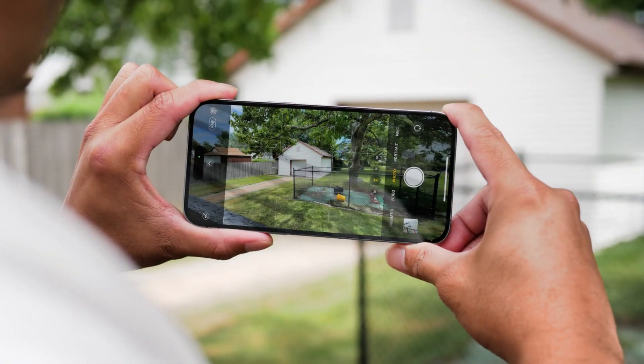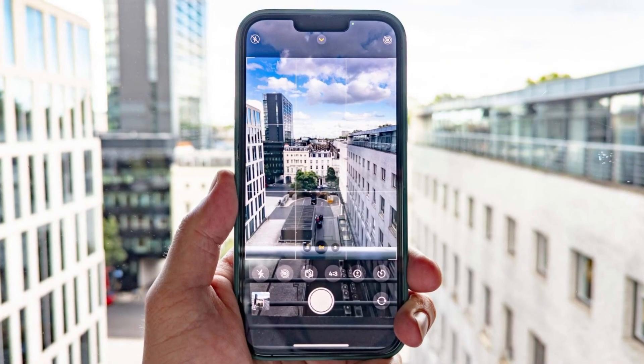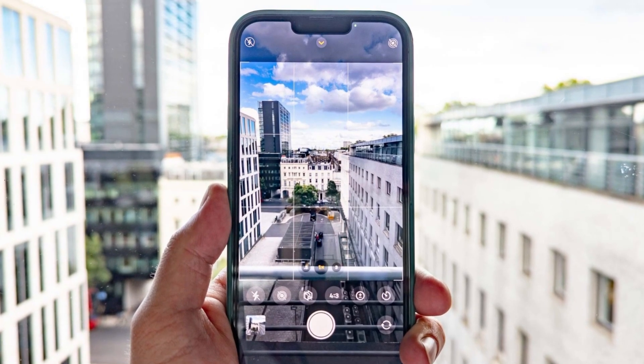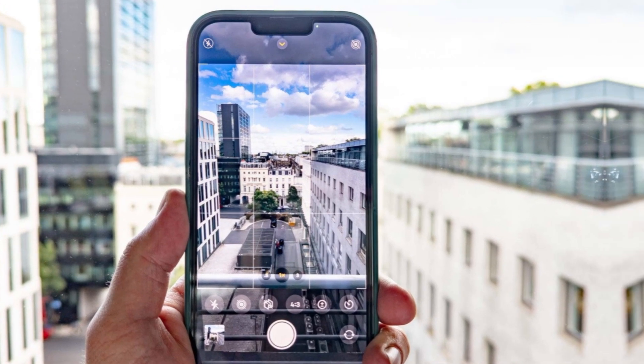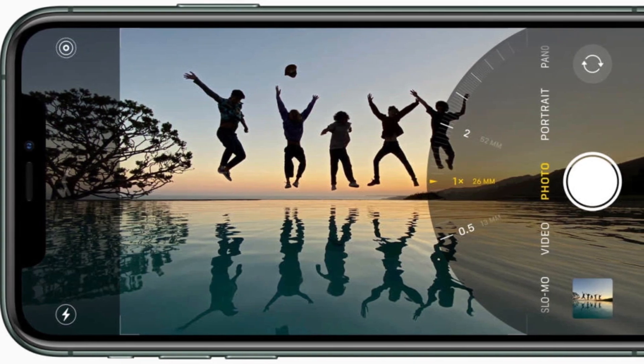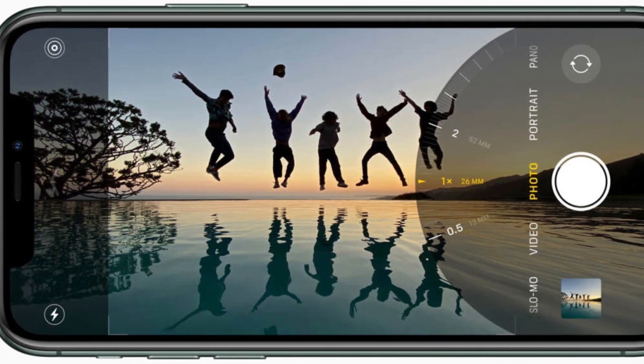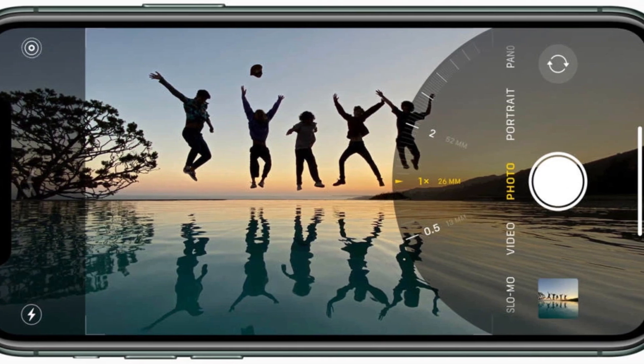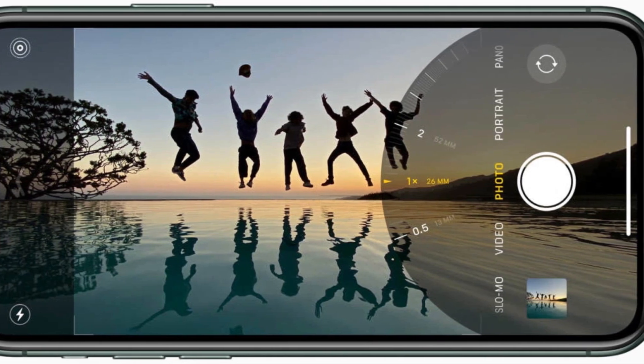Camera capabilities. Apple has made some significant upgrades to the cameras on the iPhone 16 Pro Max, particularly the ultra-wide camera, which now features a 48-megapixel sensor. The main camera remains at 48 megapixels, and the 5X telephoto camera comes with a 12-megapixel sensor. A new lens coating helps reduce the lens flare issue that has been prevalent in recent iPhone models, especially during night shots.